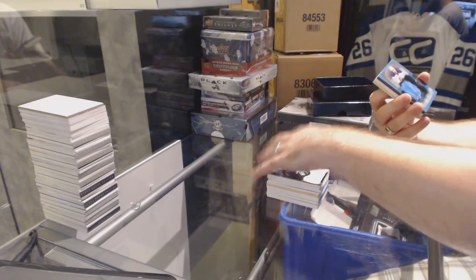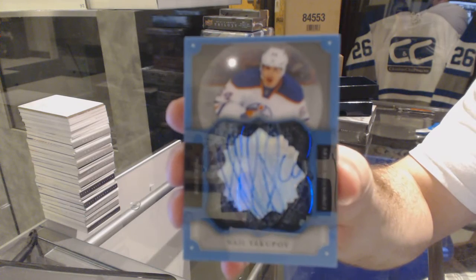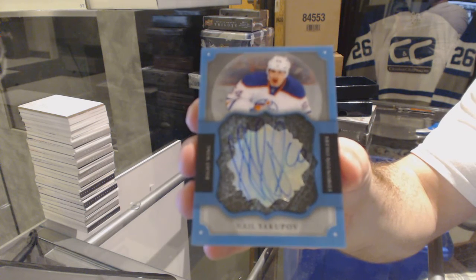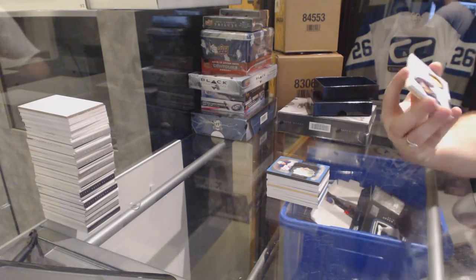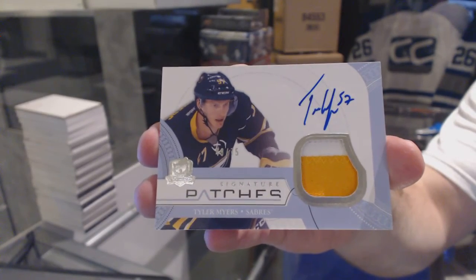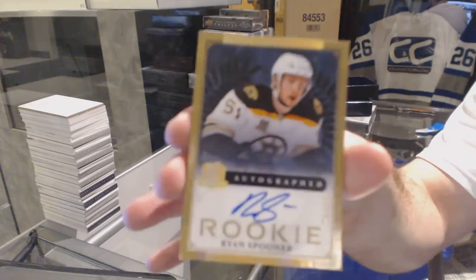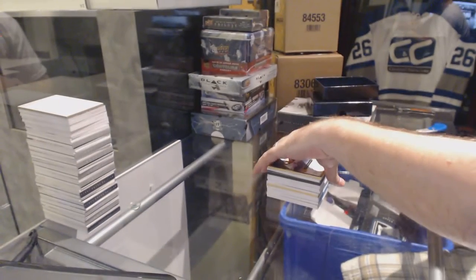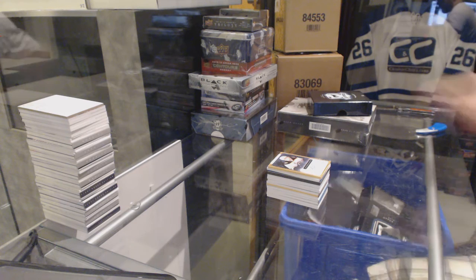For the Oilers, rookie brilliance autograph, Nail Yakupov. For the Buffalo Sabres, numbered 75, Tyler Myers, signature patches. For the Boston Bruins, number 25, gold rookie auto, Ryan Spooner. So far we are two for two in the packs of having an absolute beast of an item, so hopefully the third pack continues.